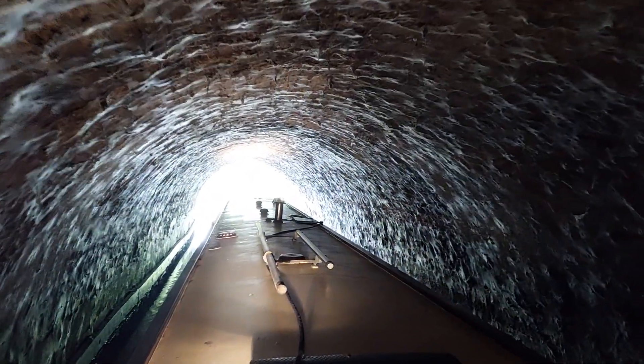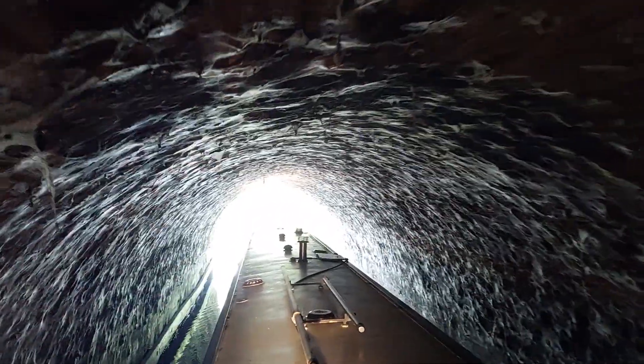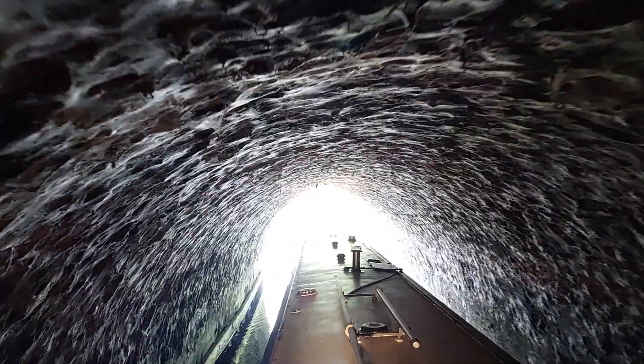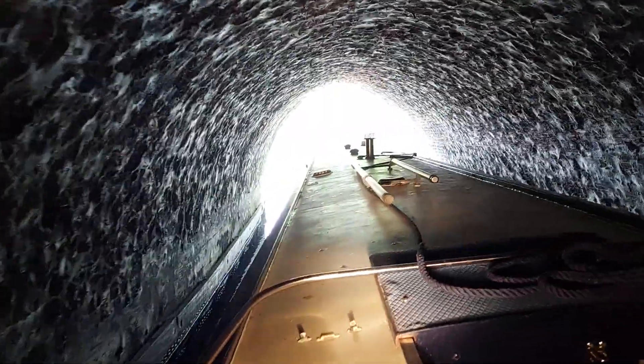It's a shame we've got no tunnels near where our main moorings is on the Leeds Liverpool, because we absolutely love them. Look at all this on the ceiling.